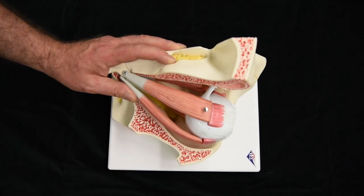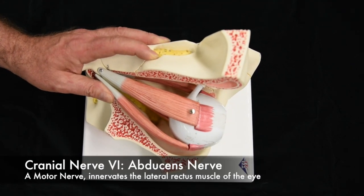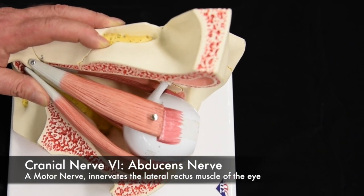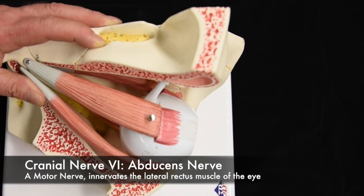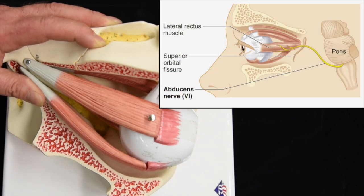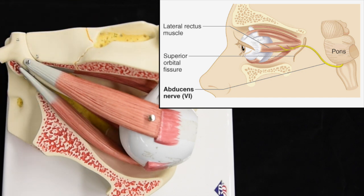Cranial nerve number six is the abducens nerve. It is a motor nerve only and innervates one of the extrinsic eye muscles — the lateral rectus — whose action is to abduct the eye. It passes through the superior orbital fissure.